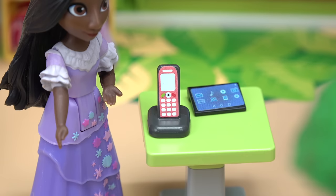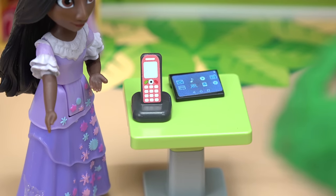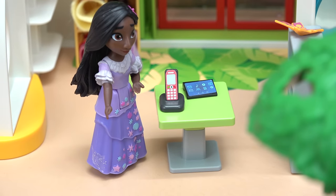Hello, Madrigal Preschool. Yes, I was wondering what classes you provide. Oh, your child can start as early as three years old and we go all the way up until six years old. Okay, perfect — I'll drop my kids off today. All right, see you soon.